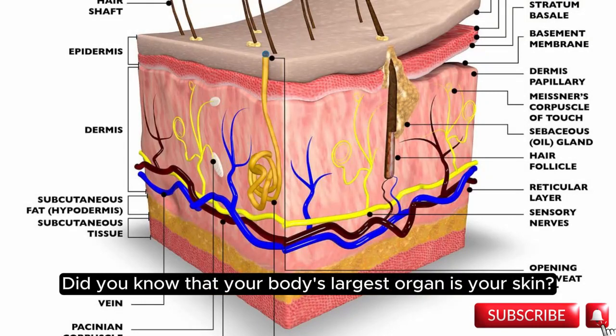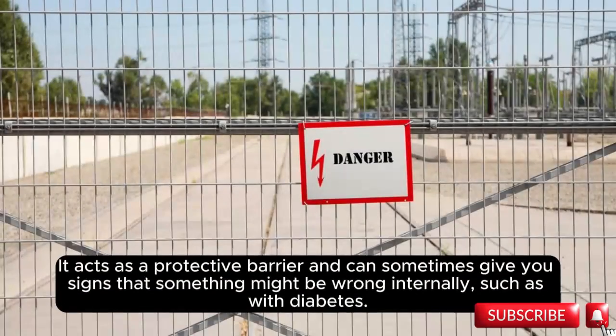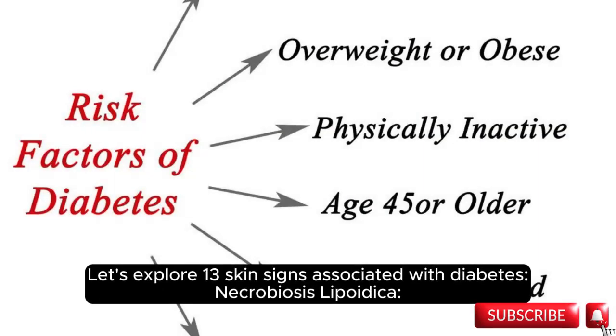Did you know that your body's largest organ is your skin? It acts as a protective barrier and can sometimes give you signs that something might be wrong internally, such as with diabetes. Let's explore 13 skin signs associated with diabetes.